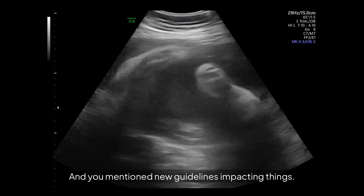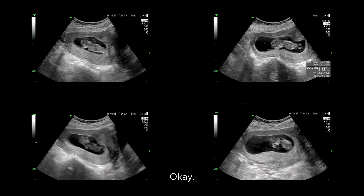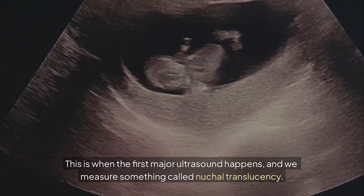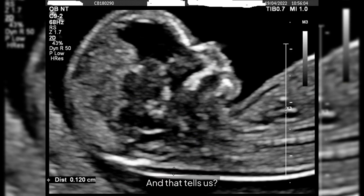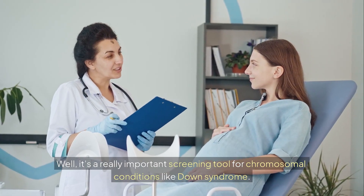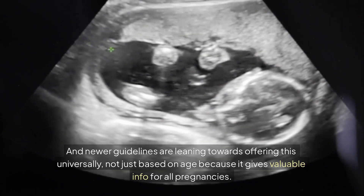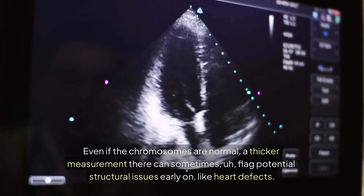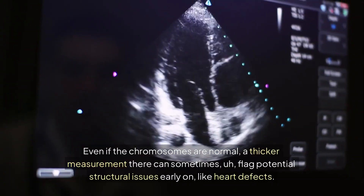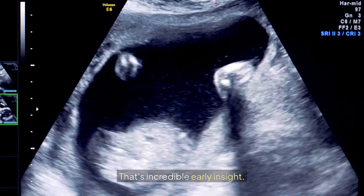There's a key window, usually around 11 to 14 weeks, when the first major ultrasound happens. We measure something called nuchal translucency — a little pocket of fluid at the back of the baby's neck. It's a really important screening tool for chromosomal conditions like Down syndrome. Newer guidelines are leaning towards offering this universally, not just based on age, because it gives valuable info for all pregnancies. Even if the chromosomes are normal, a thicker measurement there can sometimes flag potential structural issues early on, like heart defects — prompting a closer look later, which can be life-saving.